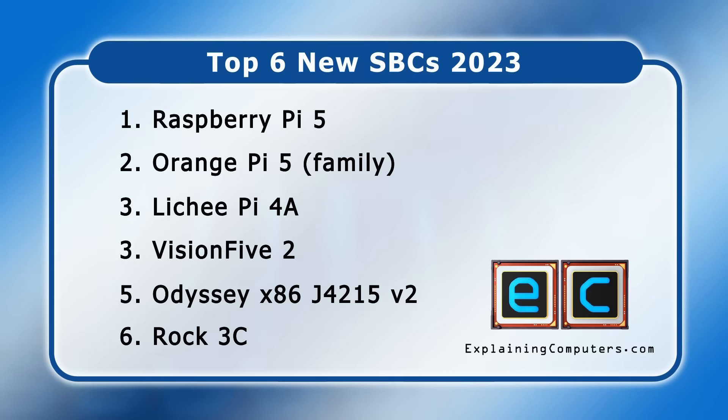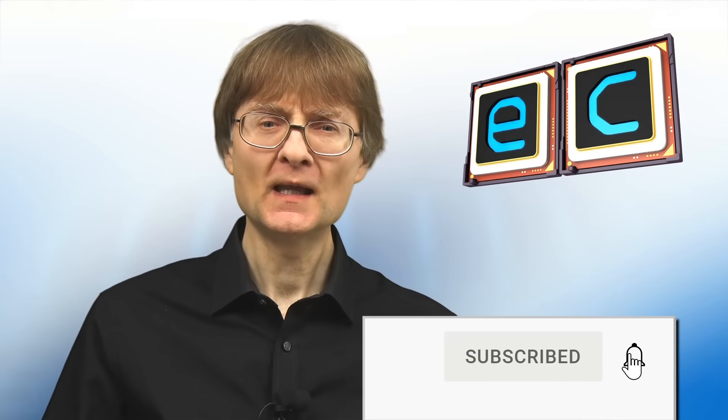So there we have it — my list of the top new single board computers 2023. But what do you think of my list? Please let us all know down in the comments section. If you've enjoyed what you've seen here, please press that like button, and if you haven't subscribed, please subscribe. I hope to talk to you again very soon.